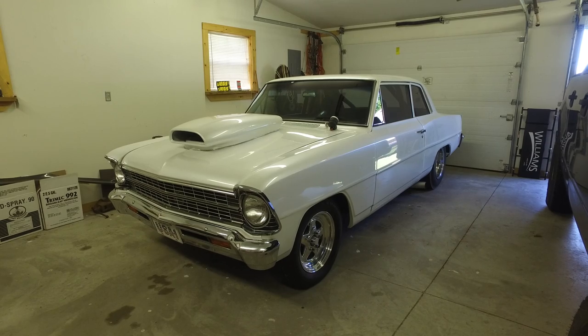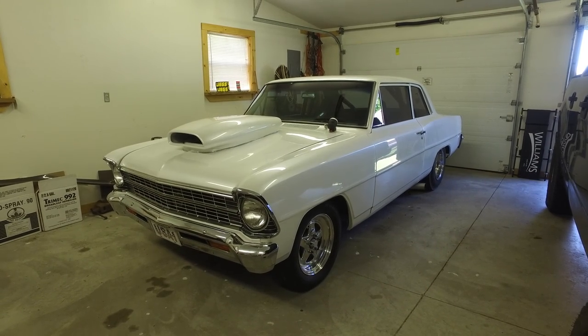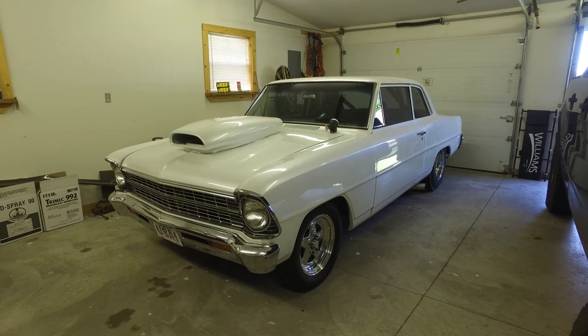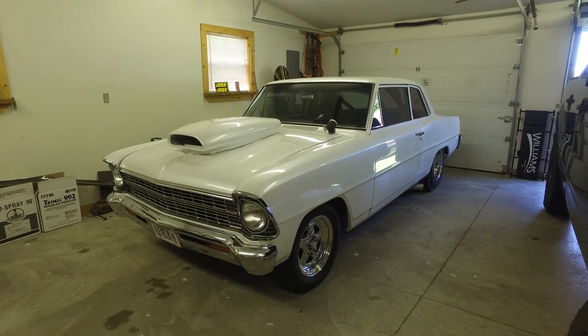We got a Chevy 2, though. That's all that matters. And I've seen it at the Gassers and Geezers, what, two years ago or a year ago? Yep. And it's supposed to be the 20th again. That's a fun little show. A lot of people, good cars.